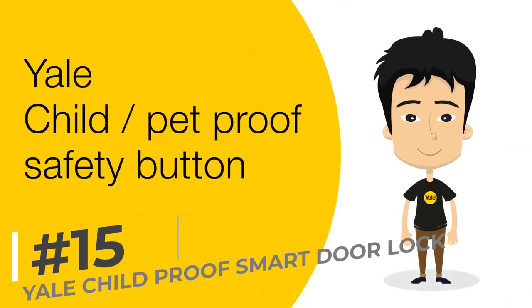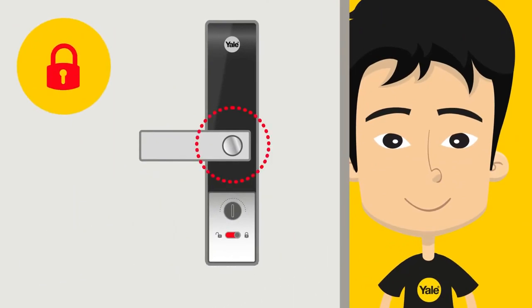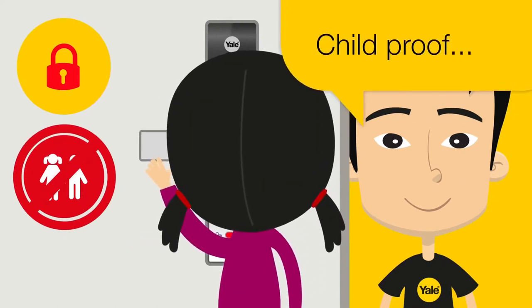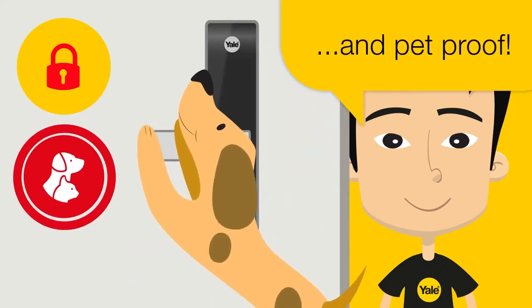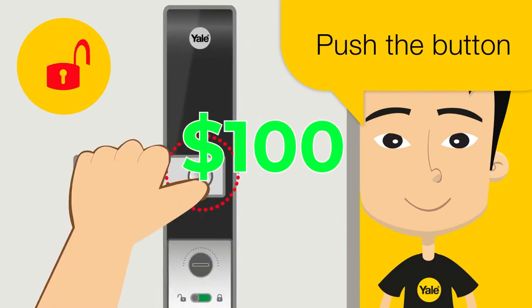Last but not least, we have the Yale Childproof Smart Door Lock. This smart door lock keeps curious toddlers safe by preventing them from opening doors without supervision. Parents appreciate the added security and peace of mind it offers. Priced at $1,100, it's a small price to pay for your child's safety.